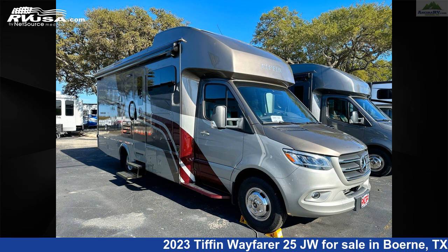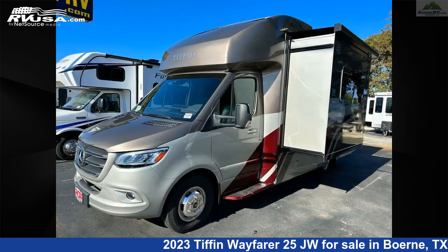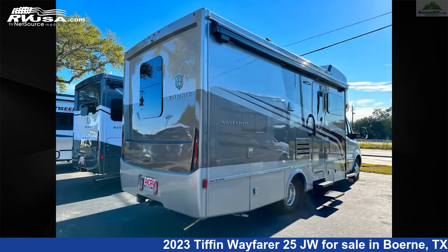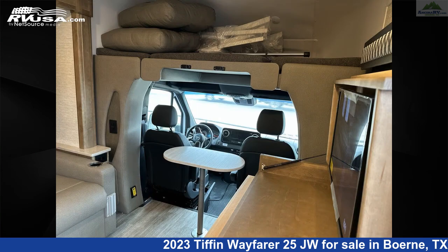This new Tiffin is 25 feet 8 inches in length and features one slide out, a mink sandstone cabinetry interior, sleeps four, water heater, auxiliary battery, external shower, refrigerator, slide out, skylight, CO detector, DVD player, stove top burner, oven, and 30 gallons freshwater capacity.